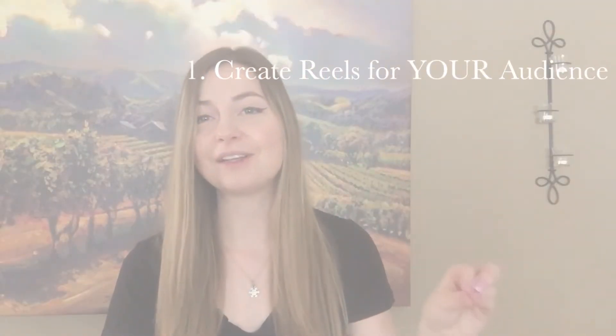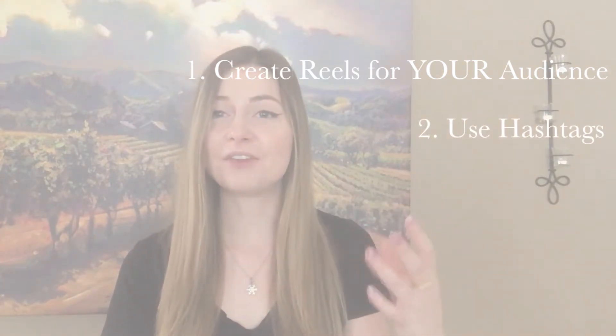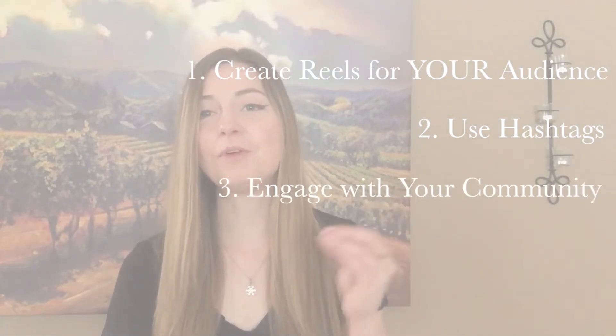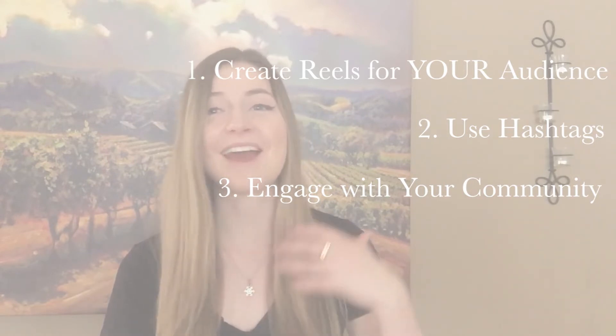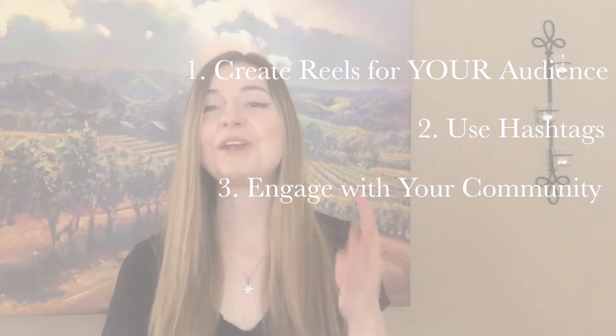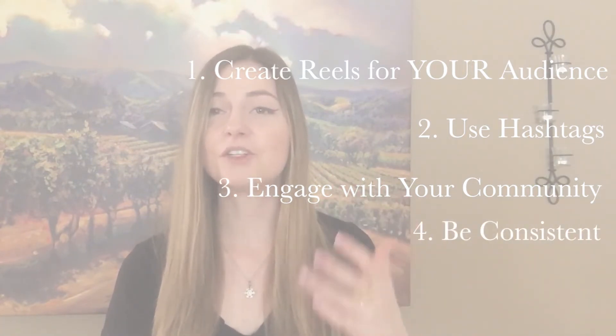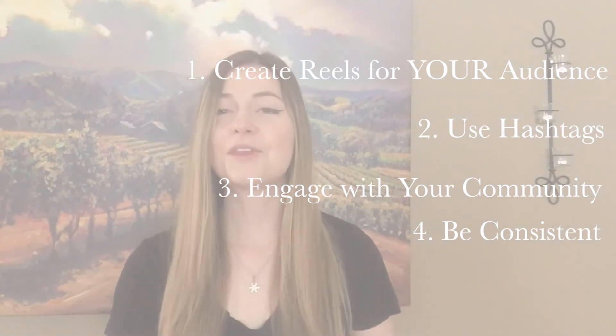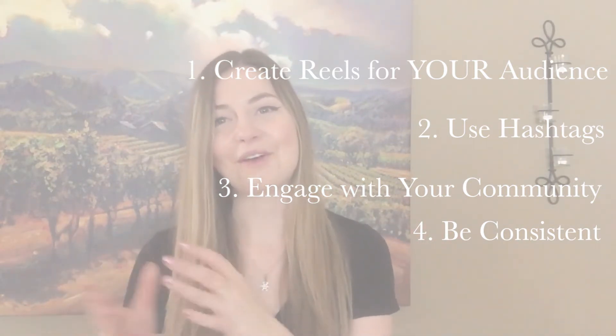To recap: number one, have a targeted audience and create targeted reels around what they're interested in. Number two, use hashtags to extend the reach your reel is already getting. Number three, engage with people who comment on your reels — that's pouring gasoline on the fire and will help your reel do even better. And number four, be consistent so you have enough data to know which reels are performing well and which aren't, so you can do more of what's working.